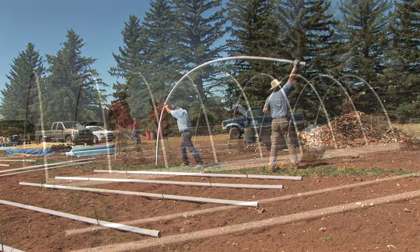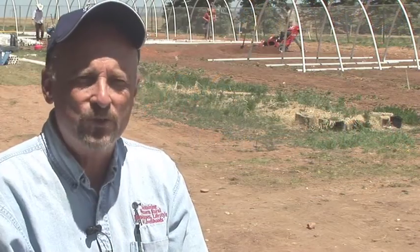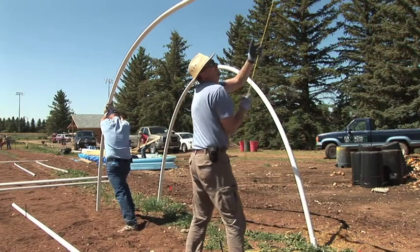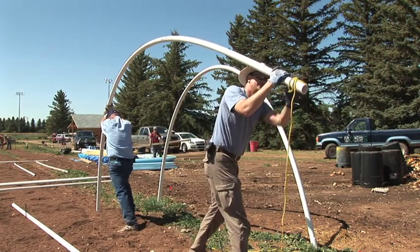In Wyoming, we have a problem growing some of the more sensitive specialty crops — tomatoes, cucumbers, peppers, and some of the lettuces early on in the spring. And hoop houses have been a real boon to Wyoming small production in terms of being able to allow for a much wider variety of crops that we can grow, especially for the small producer.